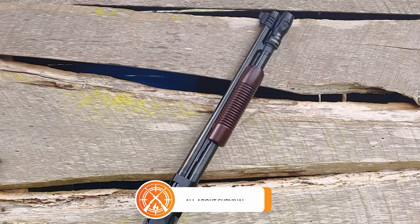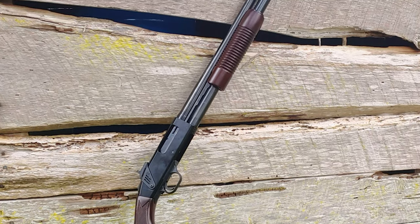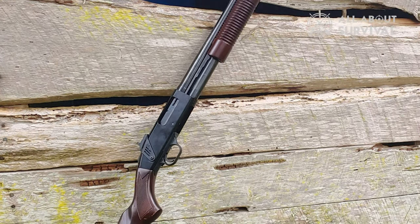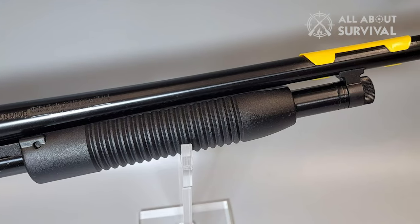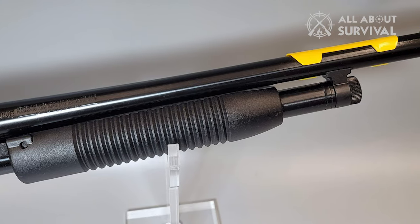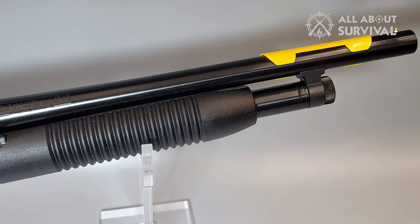The barrel, for example, does not come with a heat shield like the 500. However, you can find this accessory and fit it as a DIY project in minutes. You also get a cross-bolt safety on top of the half-cock protection on the 88, a design that most people don't like. They say it can be an inconvenience, especially when hunting.